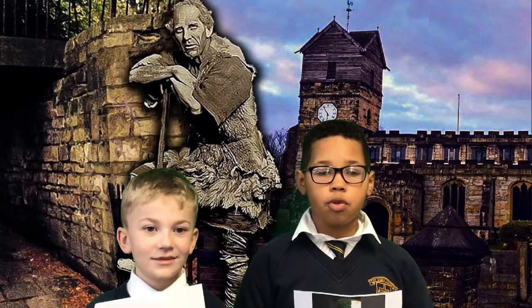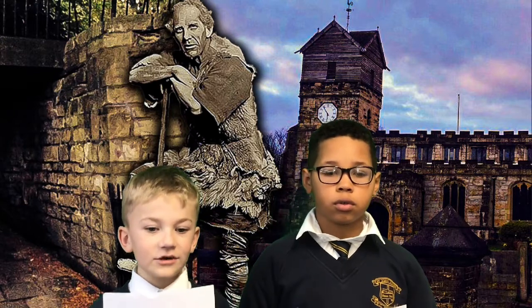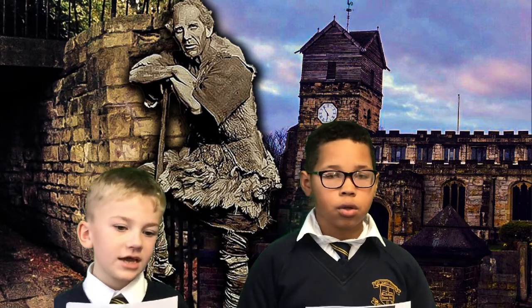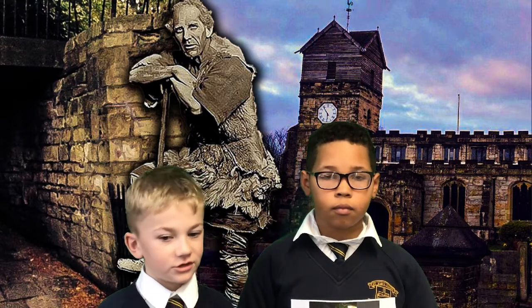Today we will introduce you to a really bad man called Count Keith Ginnell. Count Keith Ginnell was a robber. He dug up bodies and searched them for jewellery. He would take the bodies to his boat and sail to Manchester.